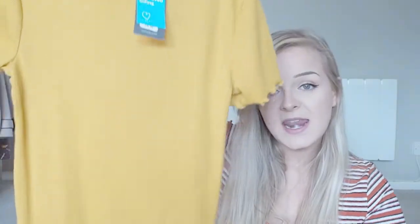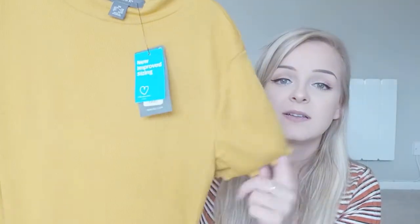I also picked up a plain mustard t-shirt again from Primark — four pounds. It goes well with basically everything, with my jeans. It's got cute little ruched detailing around the sleeves, around the bottom, and around the collar as well. Four pounds, you cannot go wrong.